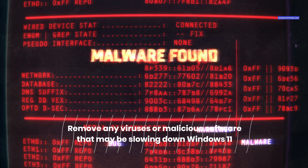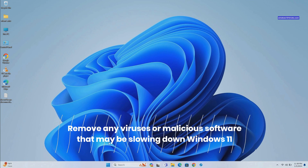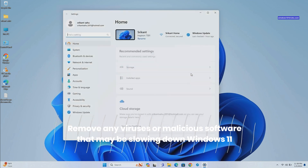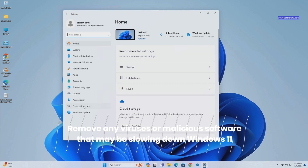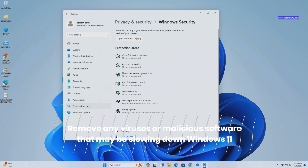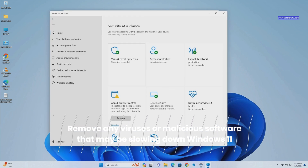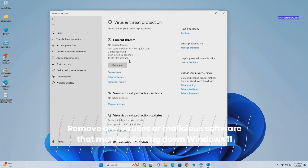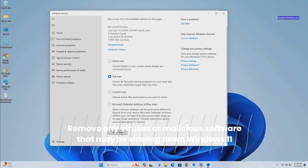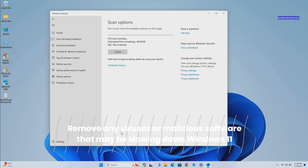To perform a full system scan using Windows Security, go to Settings, then Privacy and Security, then Windows Security, and click on Open Windows Security. Go to Virus and Threat Protection and click on Scan Options. Choose a scan type from Quick Scan, Full Scan, Custom Scan, or Microsoft Defender Offline Scan, and click Scan Now.